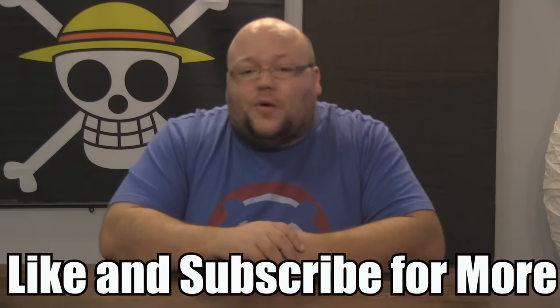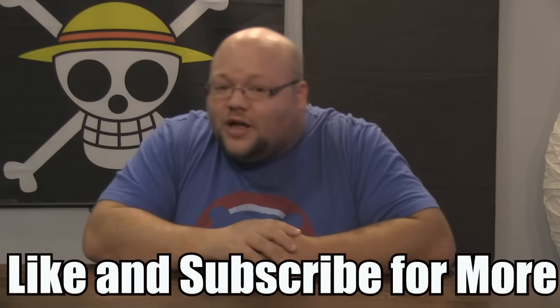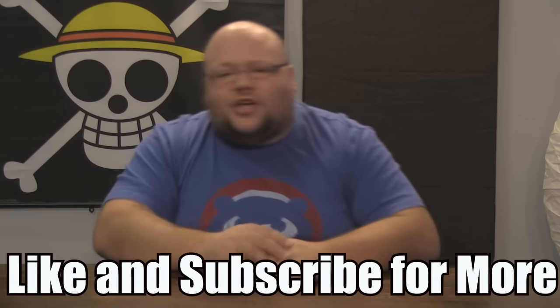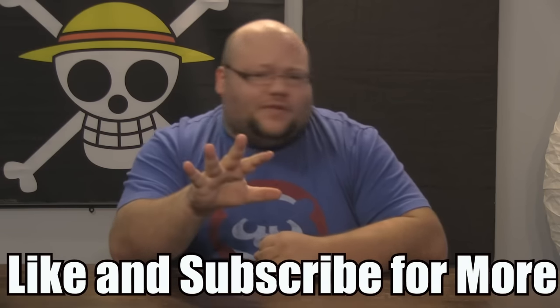Before you guys leave today, make sure to tell me what you want to see from Star Wars: The Force Awakens. Do you have a favorite alien or monster character from the movies or the expanded universe? What do you think of the classic Luke versus the Rancor scene from Return of the Jedi? Please tell me in the comments section below. Thank you guys for watching — make sure to like it, share it with your friends, and subscribe to the channel. May the Force be with you.